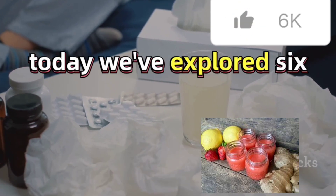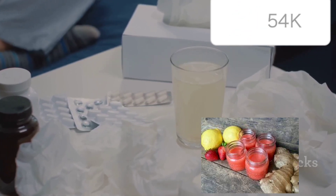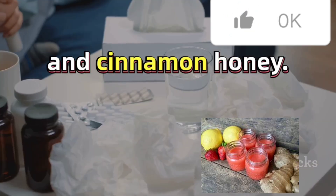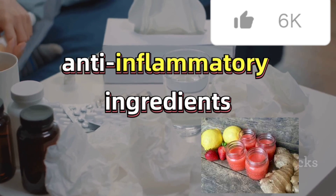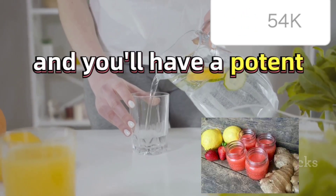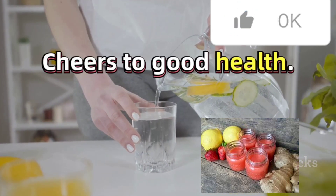In summary, today we've explored six wellness shots: lemon ginger, turmeric pineapple, beetroot apple, green tea lemon, carrot orange, and cinnamon honey. Each shot is packed with immune-boosting, anti-inflammatory ingredients that promote overall wellness. Prepare them weeks in advance and you'll have a potent health elixir ready to go whenever you need a boost. Cheers to good health.